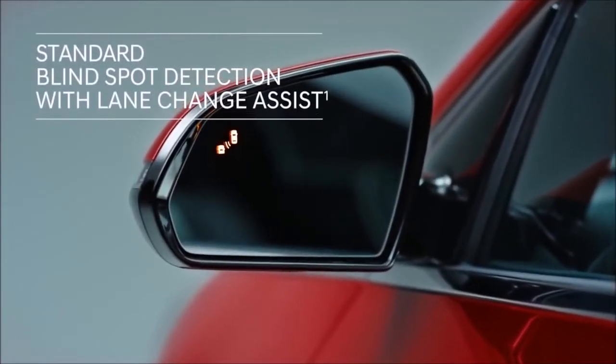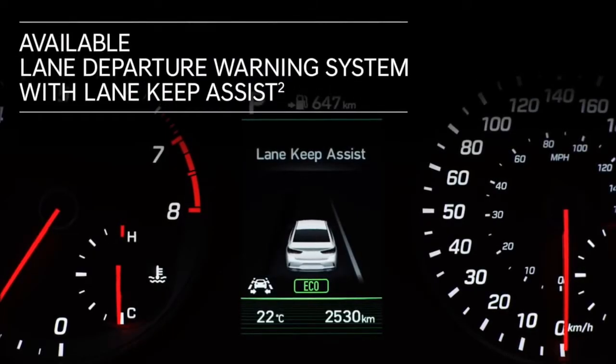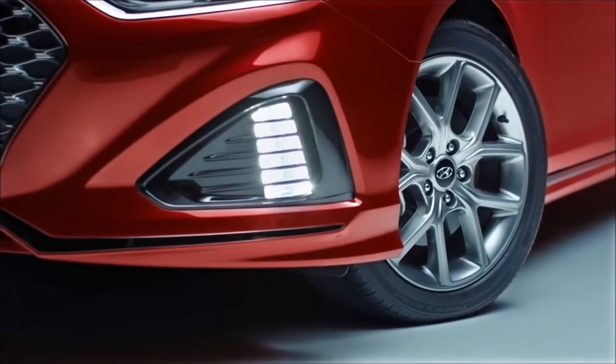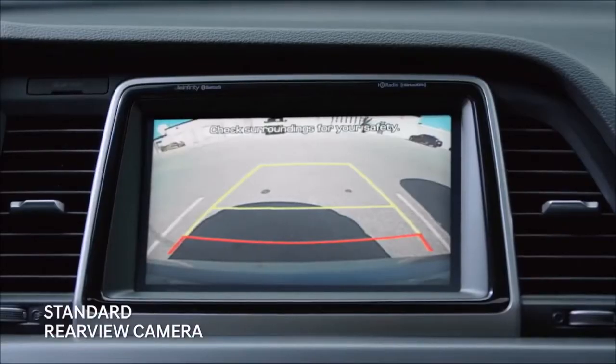Standard blind spot detection features an alert system you can both see and hear. The lane departure warning system with lane keep assist alerts if you start drifting from your lane — it will even provide corrective steering. Rear sensors work with the rear view camera to help make backing up easier.